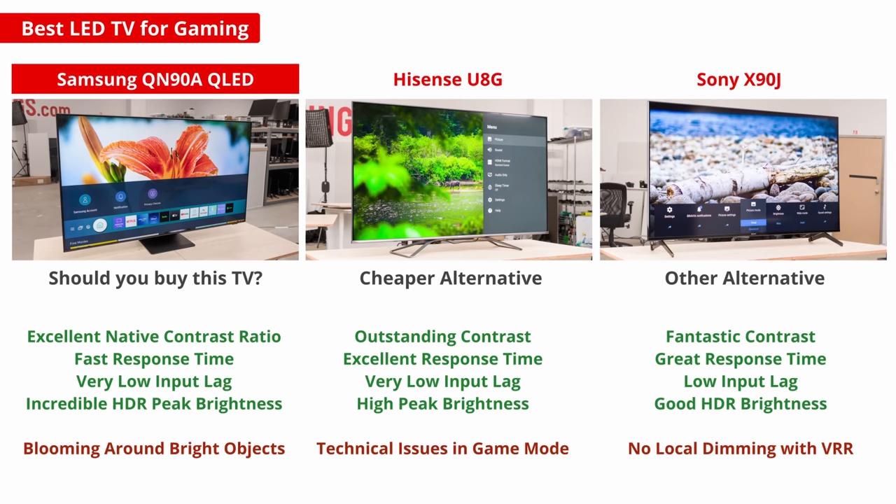The Sony X90J doesn't have the same motion issues as the Hisense U8G, and Sony finally sent out its VRR update, so it has all the same great gaming features. However, its local dimming doesn't work with VRR enabled, and it costs a bit more than the Hisense, so it's worth going for the U8G instead.